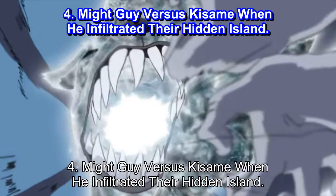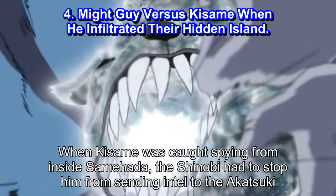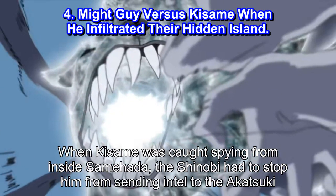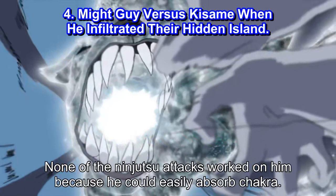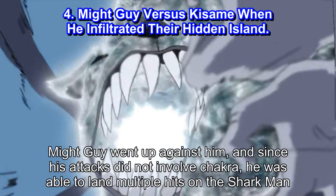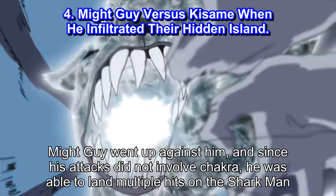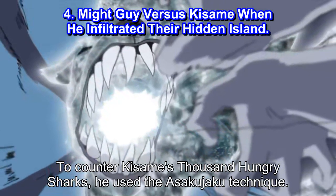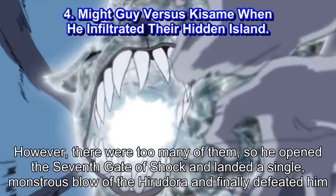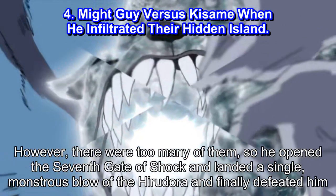#4: Might Guy vs Kisame when he infiltrated their hidden island. When Kisame was caught spying from inside Samehada, the shinobi had to stop him from sending intel to the Akatsuki. None of the ninjutsu attacks worked on him because he could easily absorb chakra. Might Guy went up against him, and since his attacks did not involve chakra, he was able to land multiple hits on the shark man. To counter Kisame's Thousand Hungry Sharks, he used the Asakujaku technique. However, there were too many of them, so he opened the seventh gate of shock and landed a single monstrous blow of the Hirudora, finally defeating him.